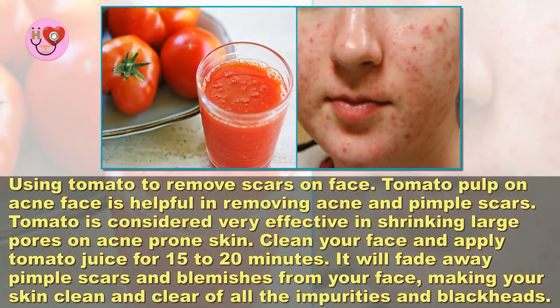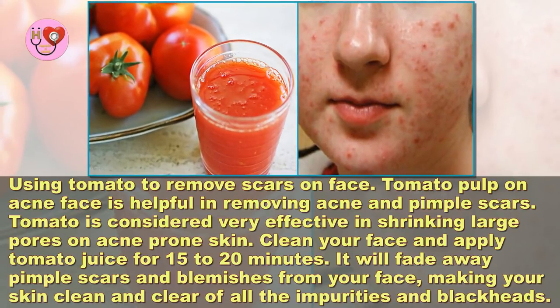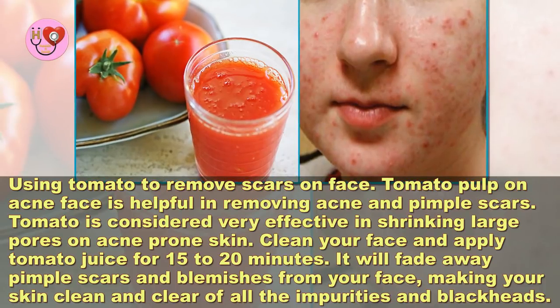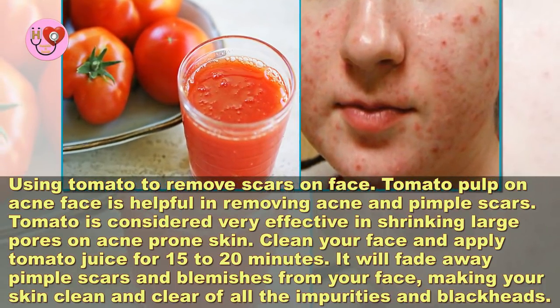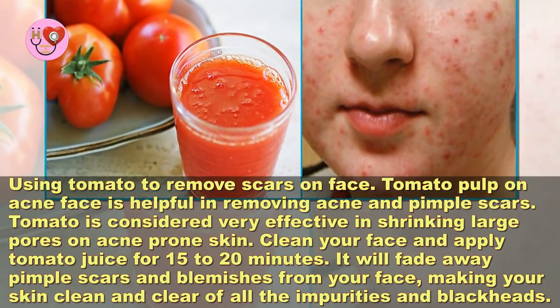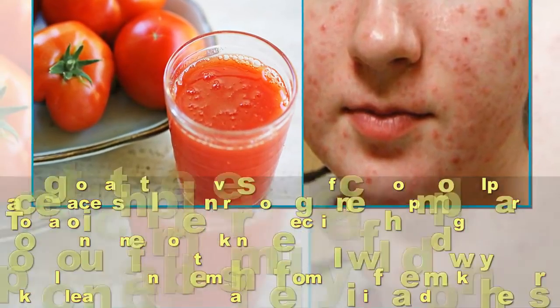Using tomato to remove scars on the face. Tomato pulp on acne-prone skin is helpful in removing acne and pimple scars. Tomato is considered very effective in shrinking large pores on acne-prone skin. Clean your face and apply tomato juice for 15 to 20 minutes. It will fade away pimple scars and blemishes from your face, making your skin clean and clear of all impurities and blackheads.